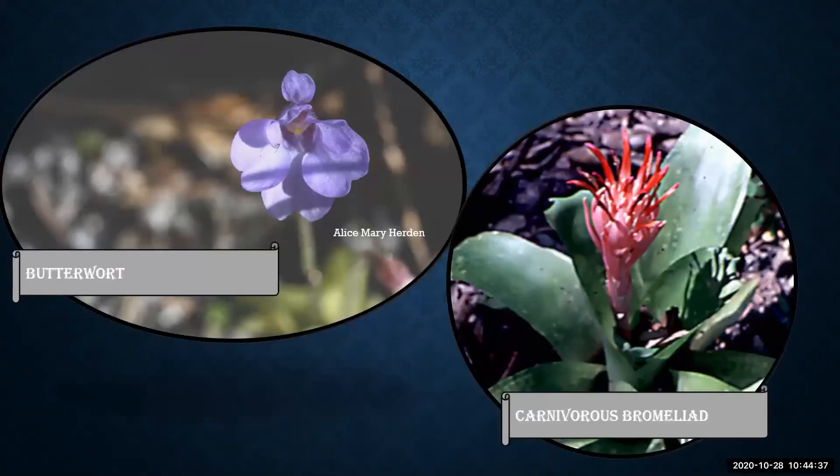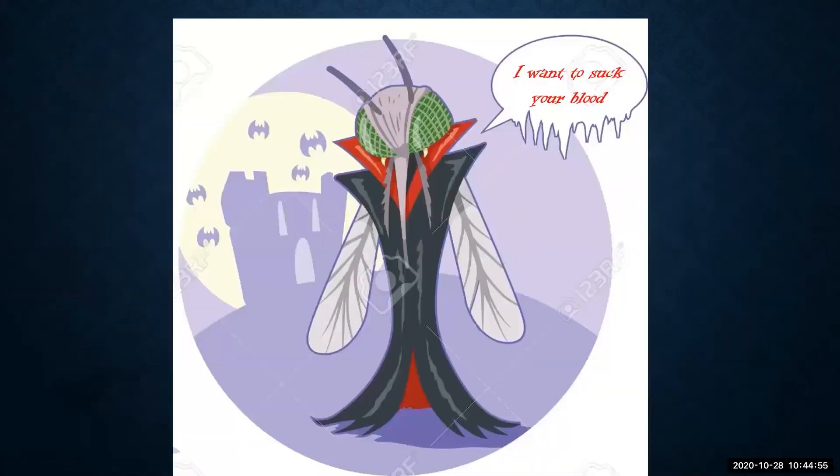Butterworts and carnivorous bromeliads make a perfect spooky addition to your wetland or container garden. Even some native orchids and other wildflowers lure in their unsuspecting prey and dissolve them whole. Do take great care that pitcher plants and bromeliads holding water in their tanks don't attract blood-sucking mosquitoes to your thriller paradise.